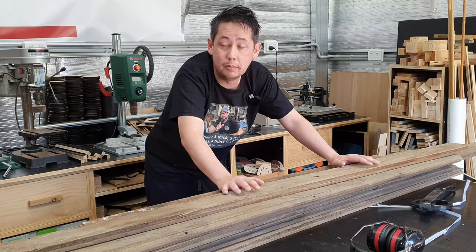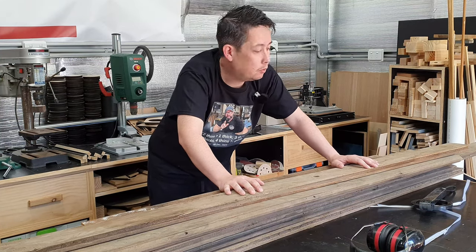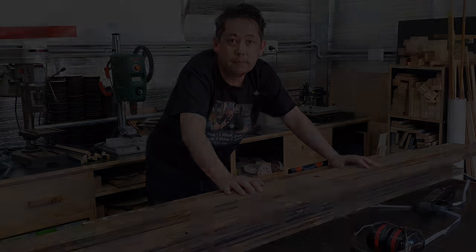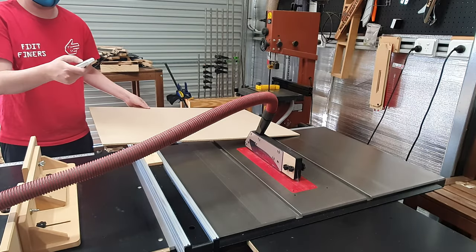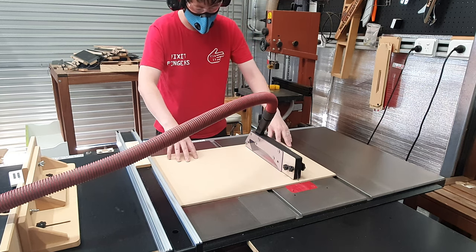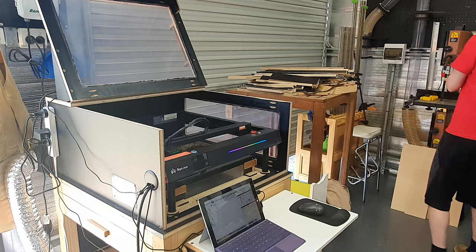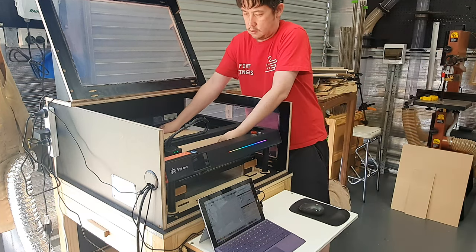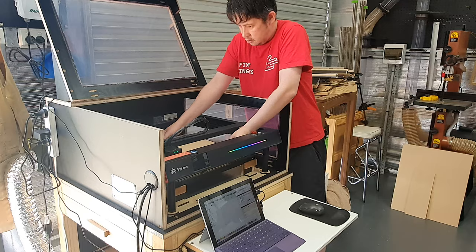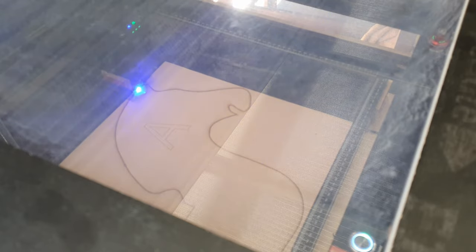I'm going to make a small rocking horse that hopefully he or she can grow into as they get older. Before I start processing this timber, I'm going to first work on the templates for the rocking horse. The source template was bought some time ago and I've been converting it to a file I can cut out on my laser. The laser really has been a wonderful addition to the shop — it's opened up an enormous world of possibilities and is the perfect device for making and cutting out template patterns.